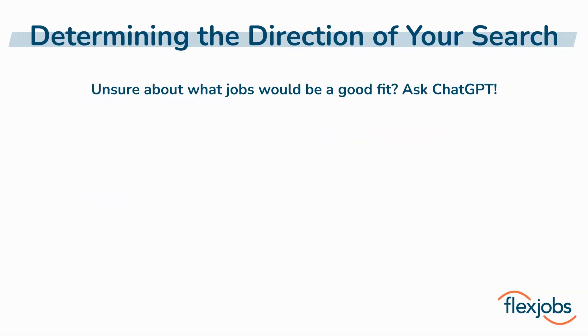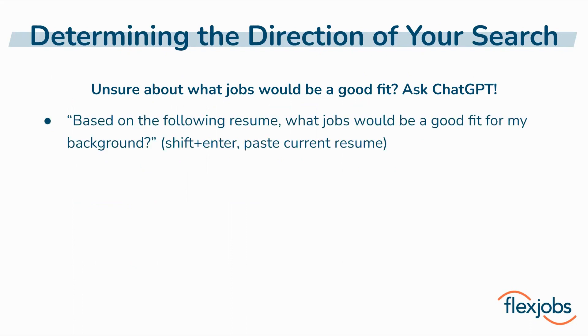If you aren't quite sure what type of role or industry you might be a good fit for, ChatGPT can definitely help. I'm going to share a couple of sample prompts that you can use to determine a good direction for your search. After giving this first type of prompt, you can hold Shift and press Enter to skip down a line or two and then paste your resume into ChatGPT. It'll then analyze your background and suggest some solid career options that could be a good fit for you.